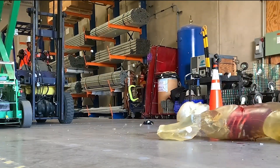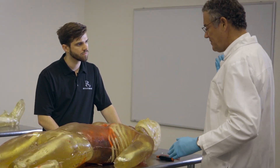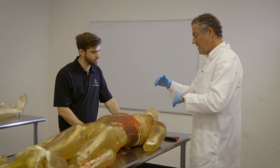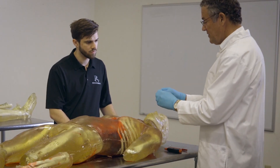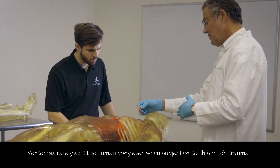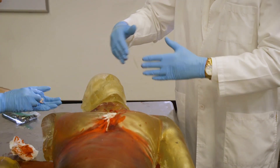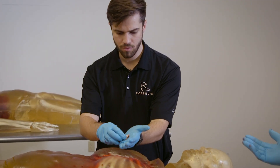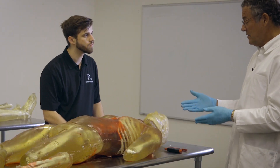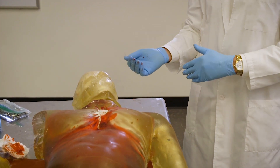In the cervical spine — the top part of the spine — there are seven vertebrae, and we actually have a broken vertebra from the highest part of the cervical spine. The trauma that caused that spinal fracture would probably be enough to sever the spinal cord, which can cause instant paralysis and potentially death.